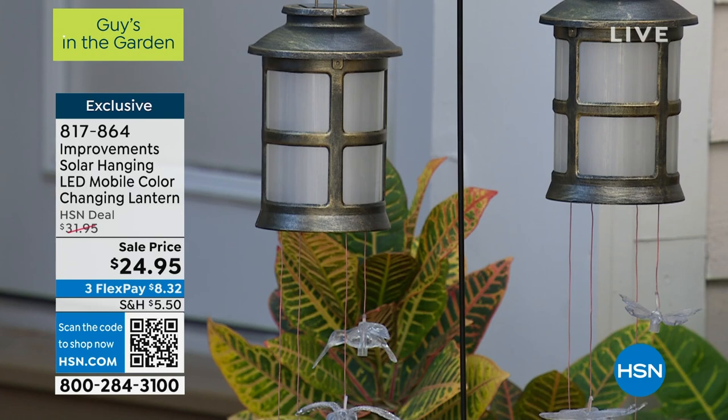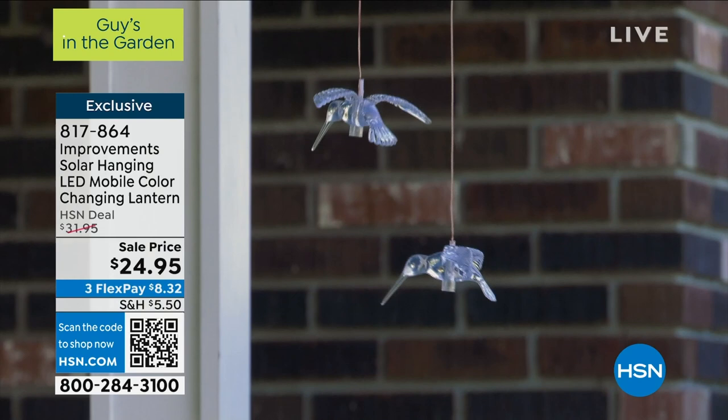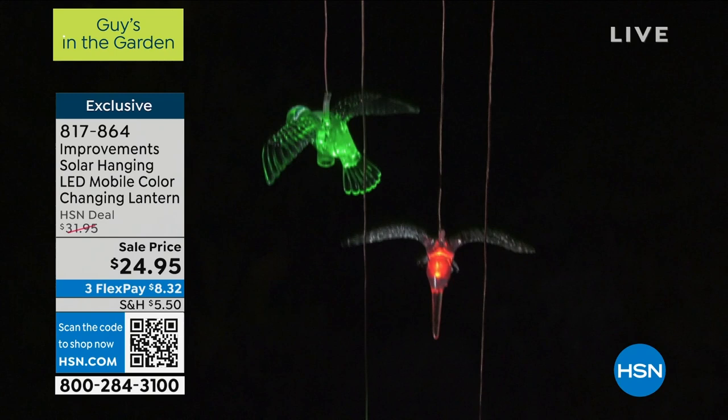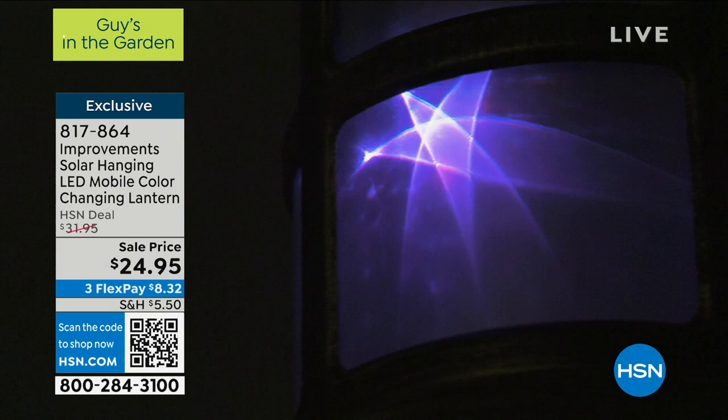At night, those wires disappear, and even during the day hanging outdoors the wires disappear and it just looks magical. $24.95. I do need to give you a heads up — most orders coming in right now are for the Hummingbird, and we're also most limited on the Hummingbird, with about 200 remaining. So if you're watching and thinking about it, if you want the Hummingbird, I'd be jumping into the ordering process now. Your item numbers are on screen, or use the QR code — that's probably the quickest way.